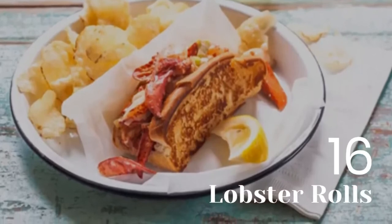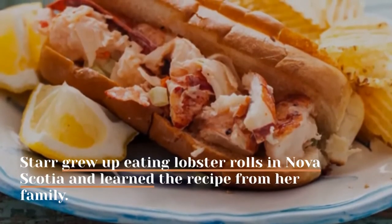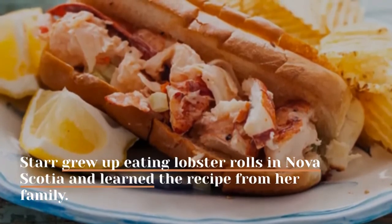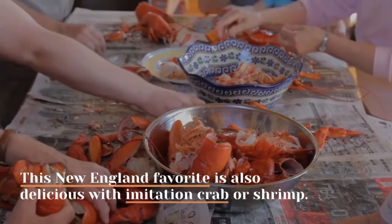16. Lobster Rolls. Star grew up eating lobster rolls in Nova Scotia and learned the recipe from her family. This New England favorite is also delicious with imitation crab or shrimp.